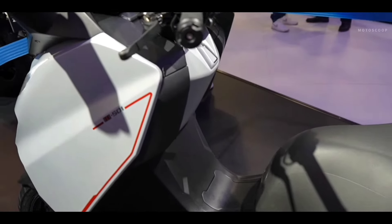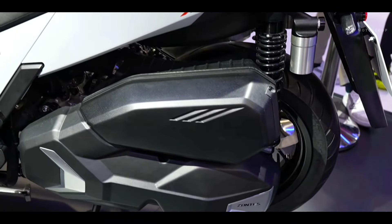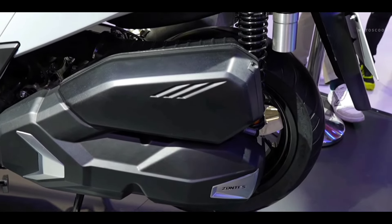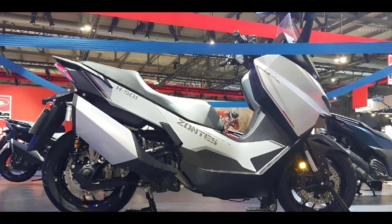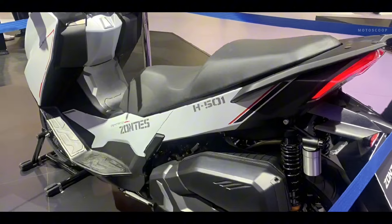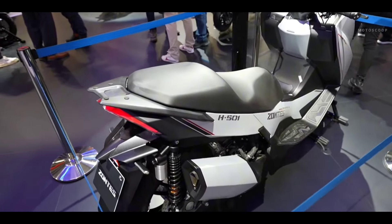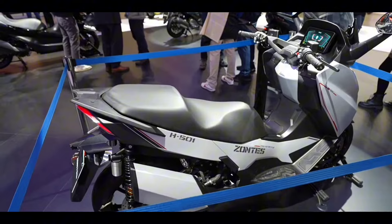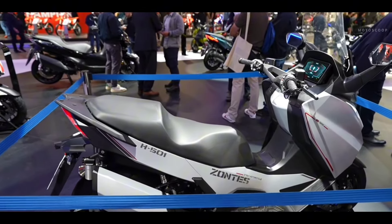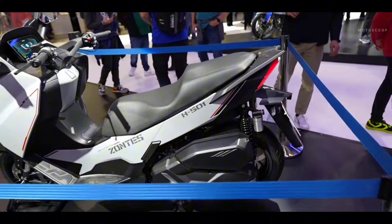In the engine section, Zondi's has decided to stick to a single-cylinder engine. With a displacement of 491 cubic centimeters, this liquid-cooled, fuel-injected unit will surely have some heavy counterbalancers to reduce vibration. Nevertheless, it has a respectable power output of 35 kilowatts or 47 horsepower, and 53 newton meters or 39 pound-feet of torque.